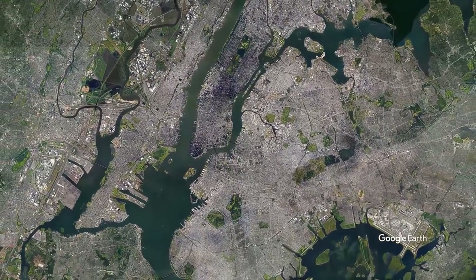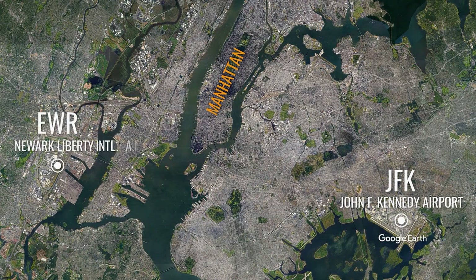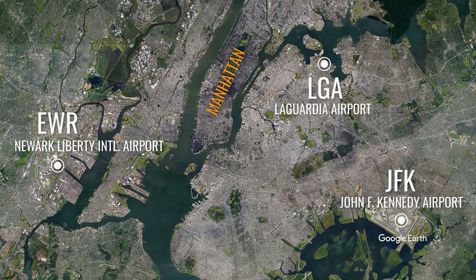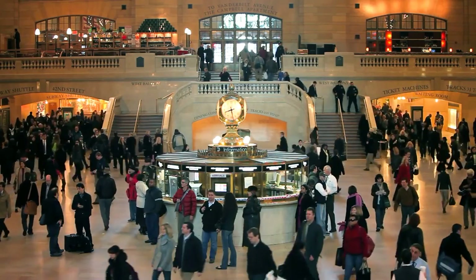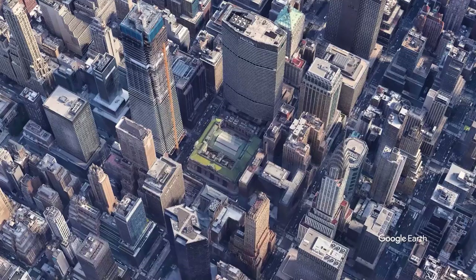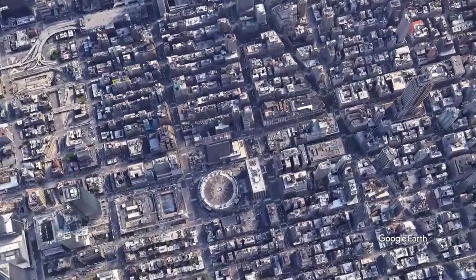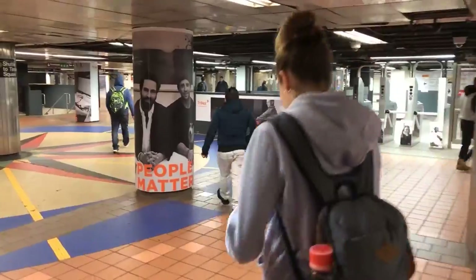Typically, you'll arrive in New York at one of the following airports: John F. Kennedy Airport, New York's largest airport located in Queens; Newark Liberty Airport in New Jersey; or LaGuardia Airport, which is in Queens and is mainly used for domestic flights. The two major train stations in New York City are Grand Central Terminal and Penn Station. Grand Central is in Midtown on the east side, while Penn Station is just below Midtown on the west side. Many subway and bus lines serve both stations.